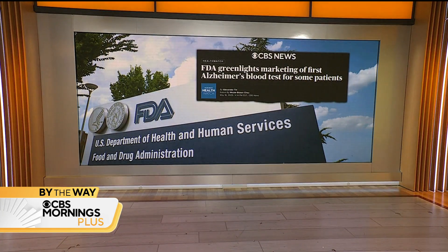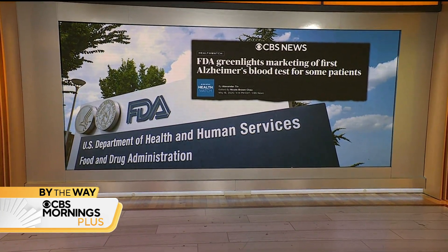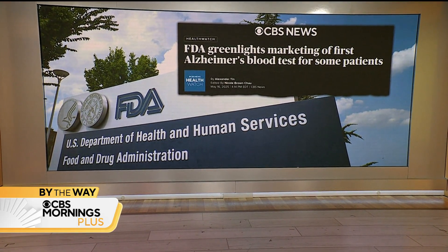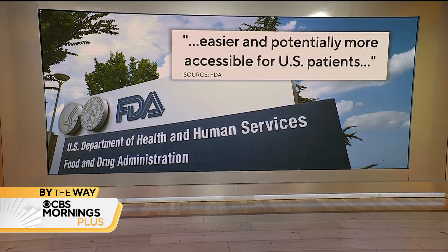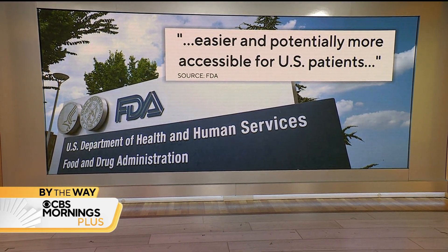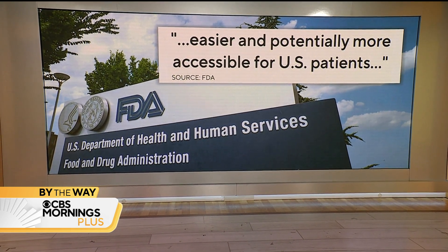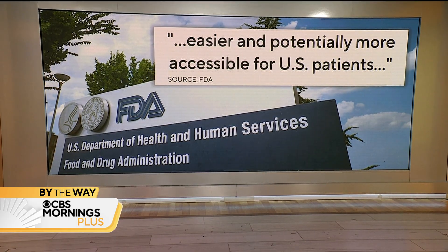It's called the LumaPulse G-Plasma Ratio Test. Ask for it by name — it could expedite diagnoses by detecting a type of plaque associated with Alzheimer's, a degenerative brain disease which I and many others fear. The FDA says the test marks a major step toward making diagnoses easier and potentially more accessible to patients, better than current methods like a spinal tap or a PET scan.